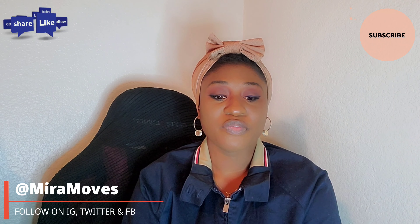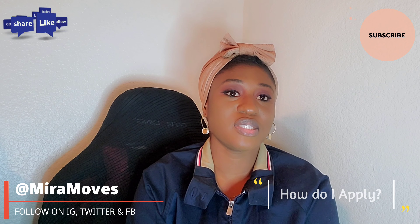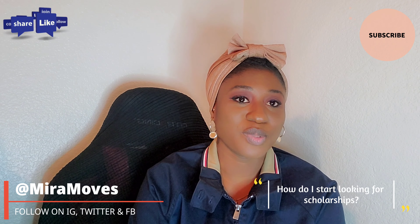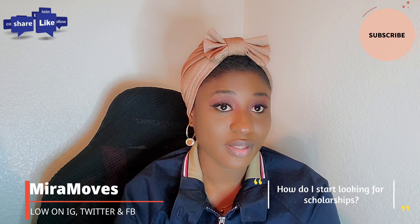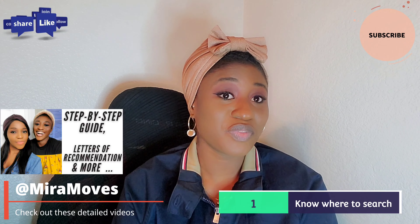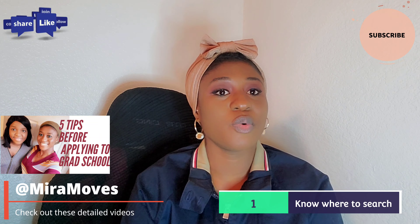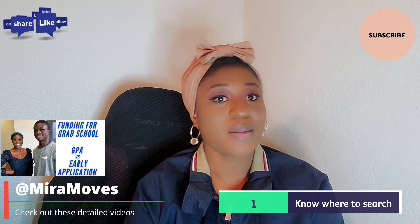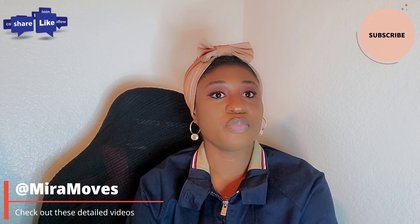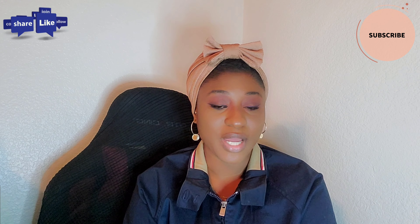I would first want to talk about a couple of pointers before we move on. The very first pointer is: a lot of people ask me how do I start looking for scholarships and what are the important things to look out for. The first point is you need to know where to look. MireMoves is one resource you can definitely check because I take my time to navigate these websites and direct school websites. You need to be sure the school is actually providing international students with full scholarships or at least some amount of tuition remission or funding before you apply.